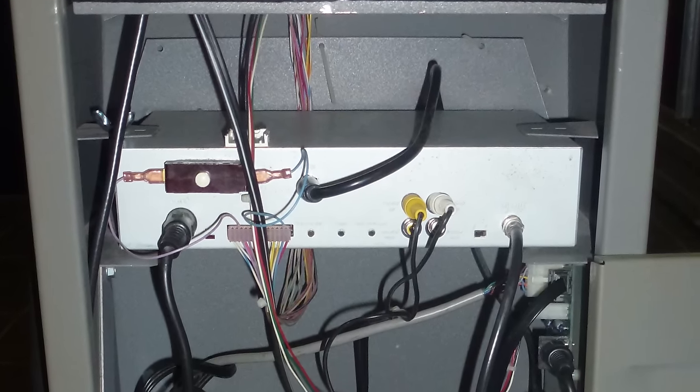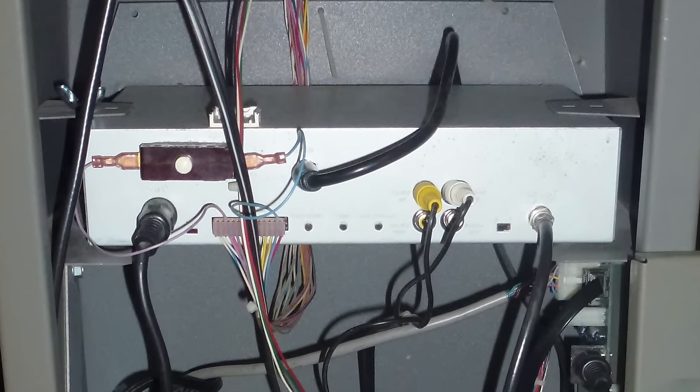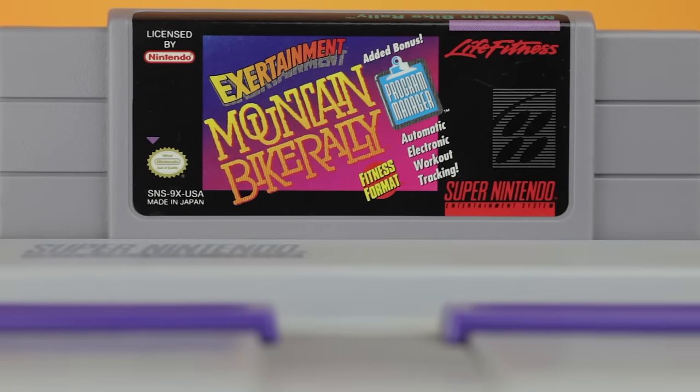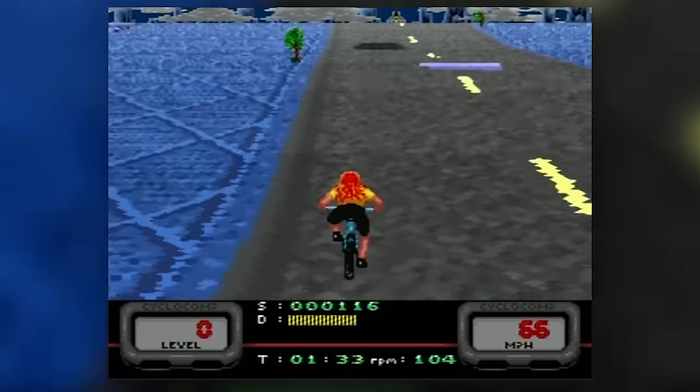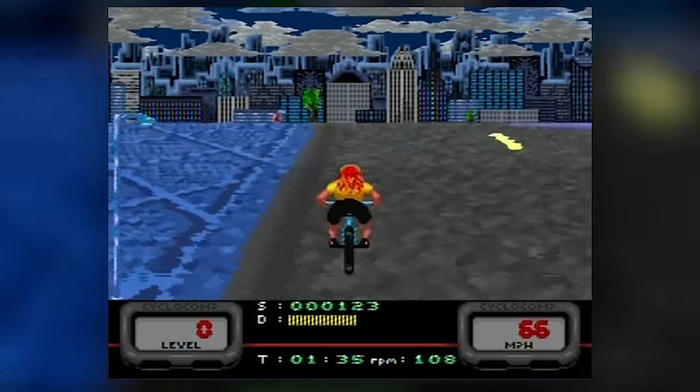The 9XS model also had extra inputs for television — but who's got time to watch TV when you can play a Super Nintendo on it? The bike I got was bundled with Mountain Bike Rally, and the game itself has some pretty interesting graphics work going into it, although they're kind of poor.